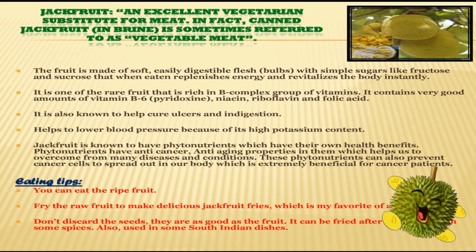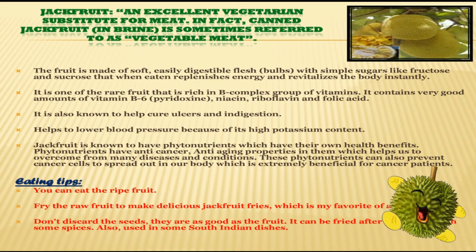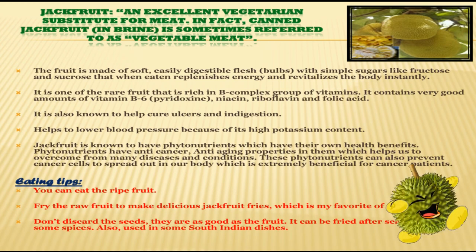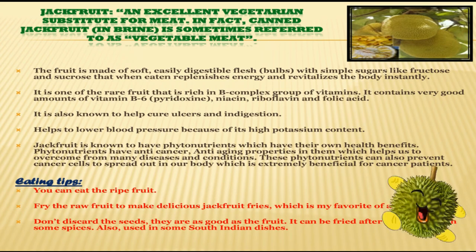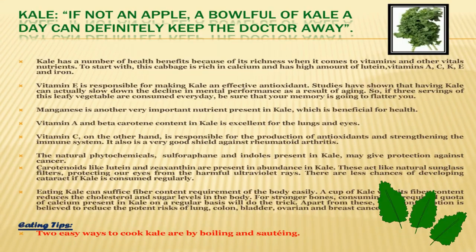Eating tips: you can eat the ripe fruit, or fry the raw fruit to make delicious jackfruit fries. I think everybody has eaten french fries but not jackfruit fries, so you can try it at home. Don't discard the seeds — they are as good as the fruit. The seeds can be fried and made into spices, and are also used in some South Indian dishes.